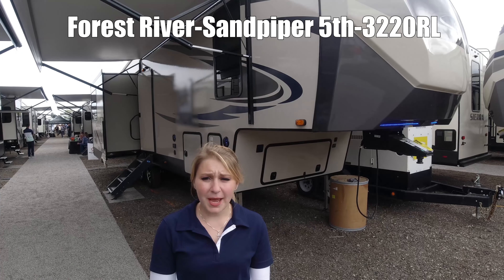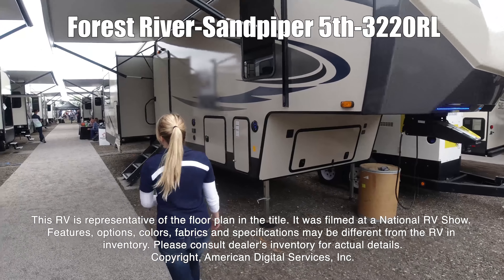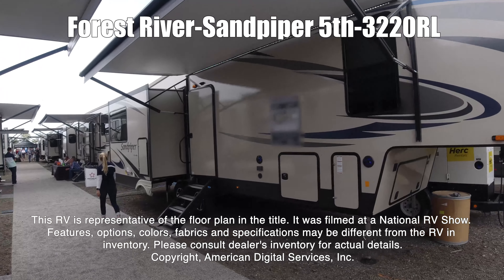Hi guys, my name is Desiree. This is the Sandpiper 322-ORL. This RV is representative of the floor plan made by this manufacturer. It was shot at a national RV show.